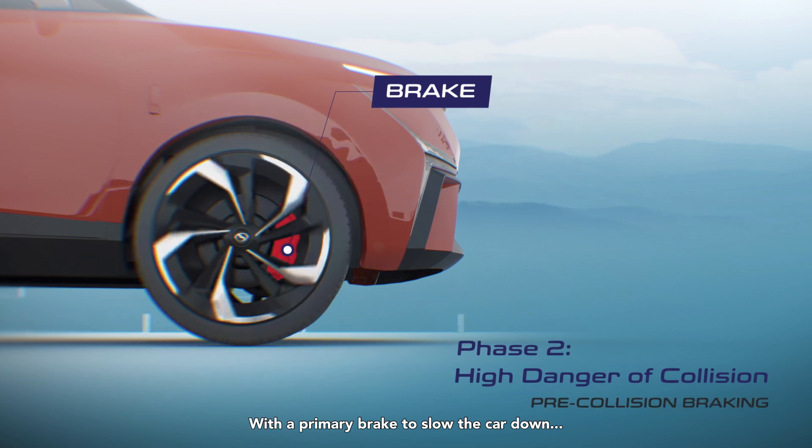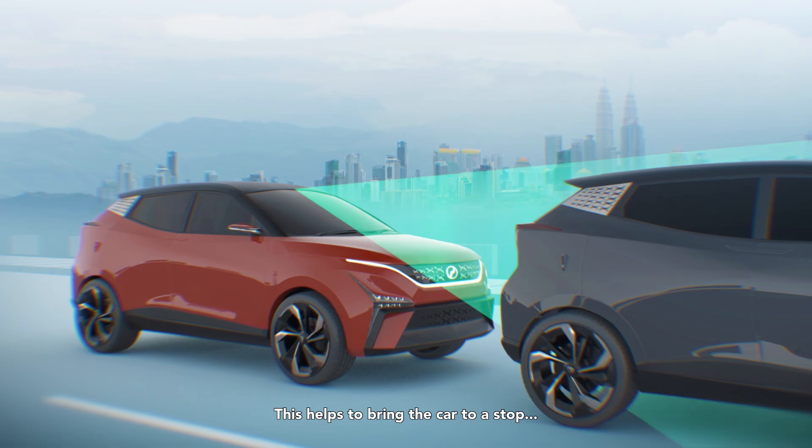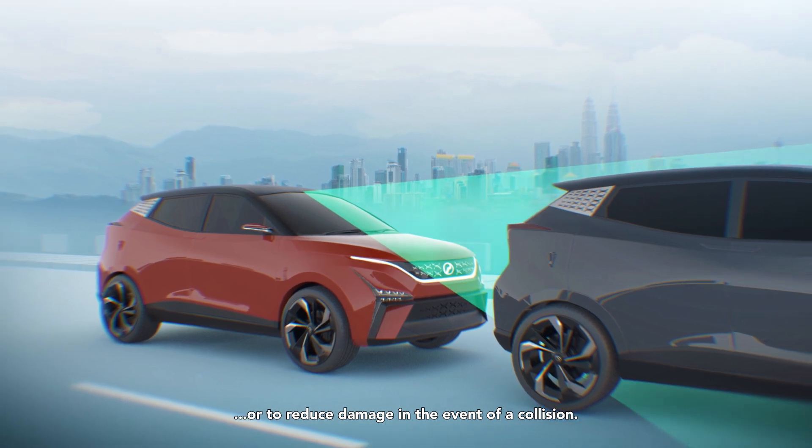Pre-Collision Braking enables braking assistance, with a primary brake to slow the car down and a stronger secondary brake in Phase 3 if the car gets too close to the obstacle ahead. This helps to bring the car to a stop or to reduce damage in the event of a collision.